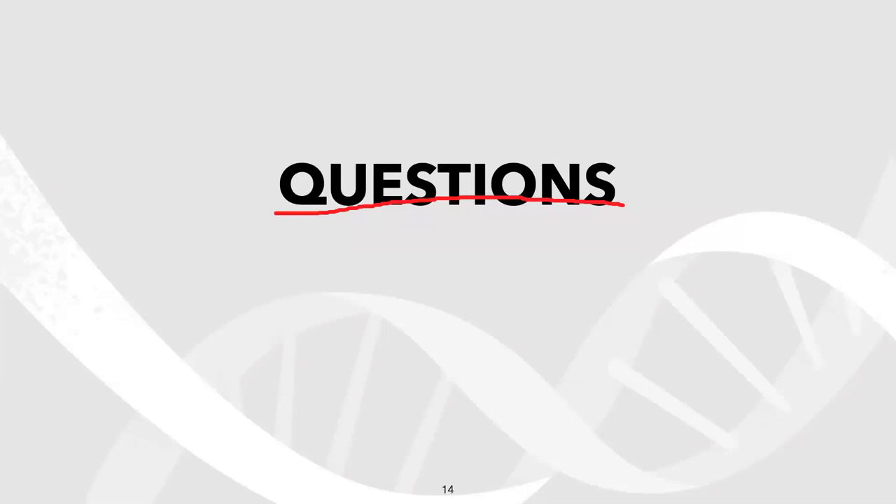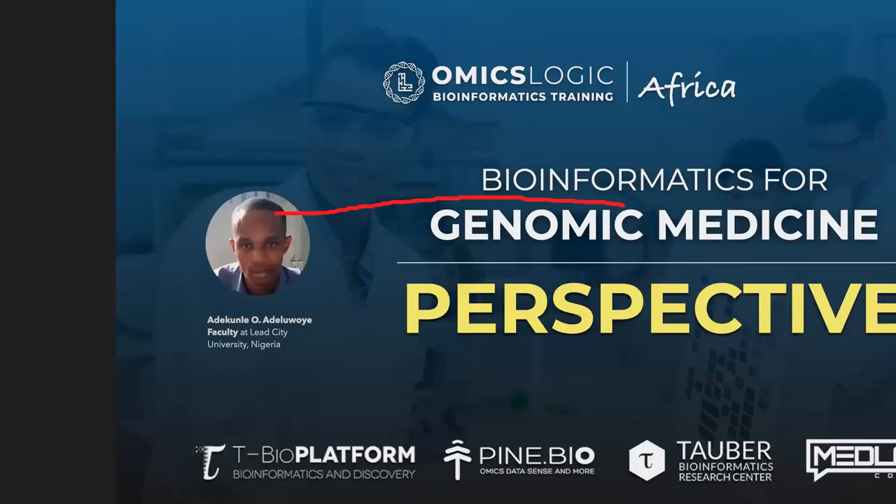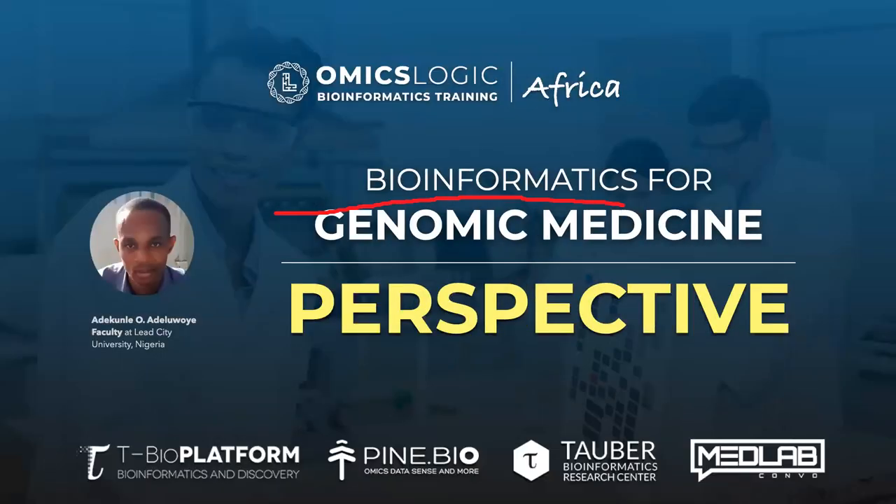Adekumne is a faculty member at Leeds City University in Nigeria. He has recently completed an Omics Logic training program and will share a little bit of his personal perspective.